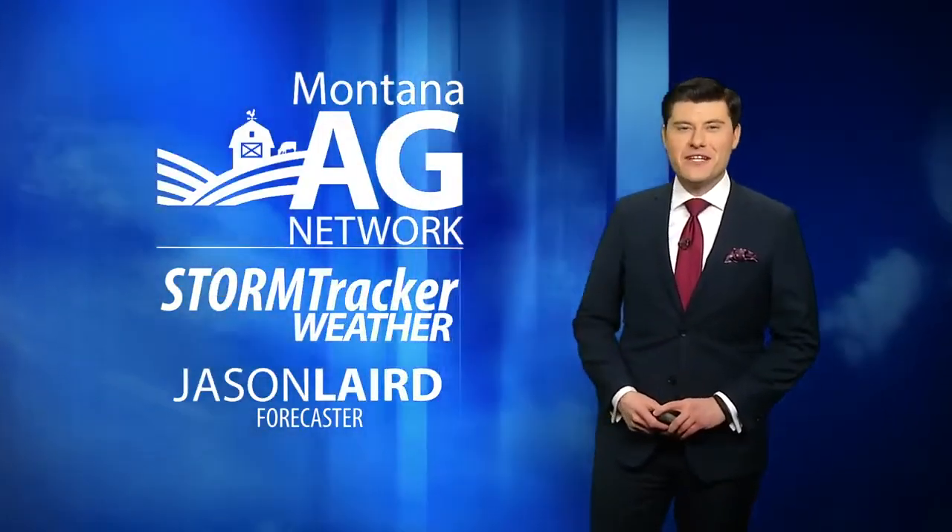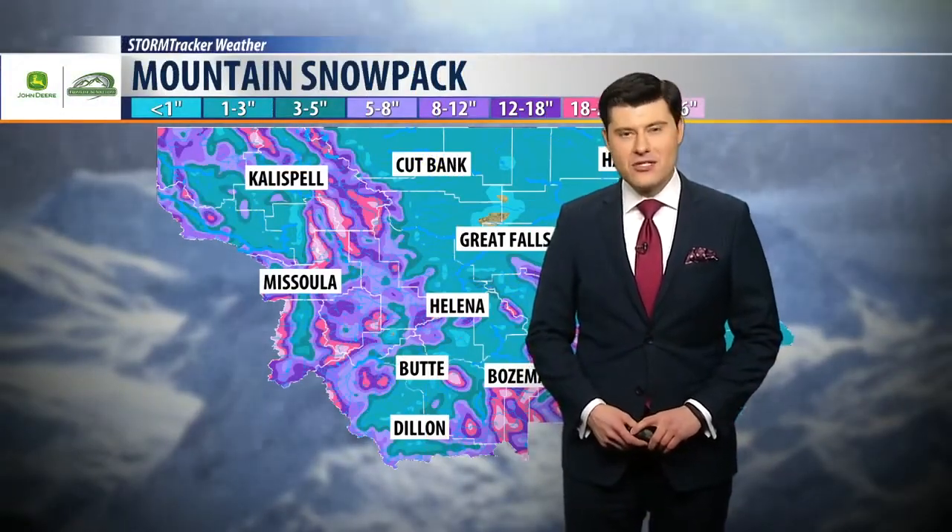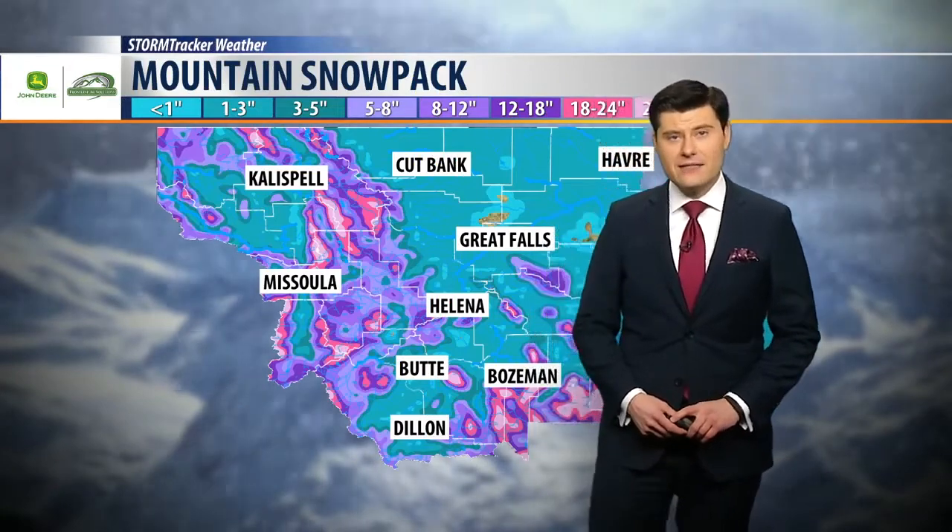Good Tuesday, everybody. I'm Jason Laird with the Montana Egg Network. Here's a look at your storm tracker weather forecast. Another cold day all across central Montana, especially along the high line today.